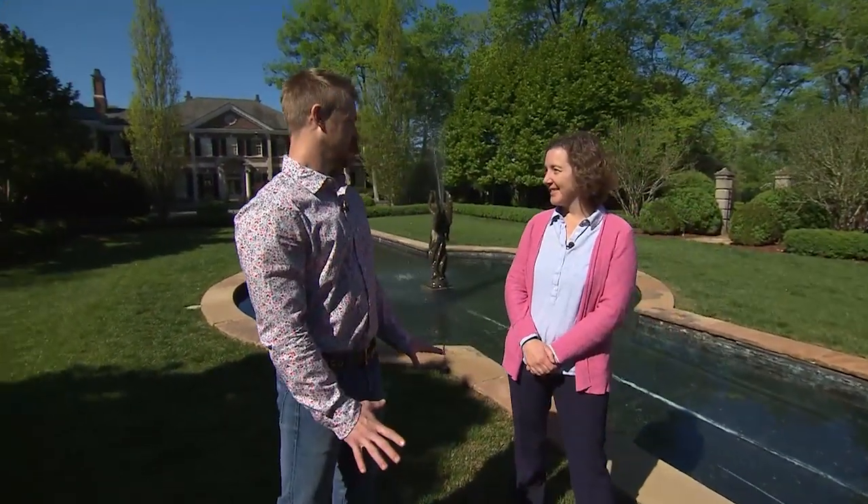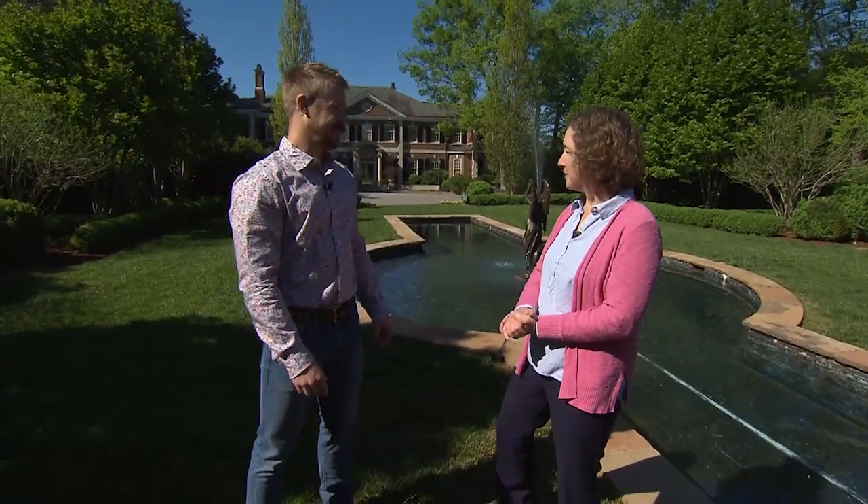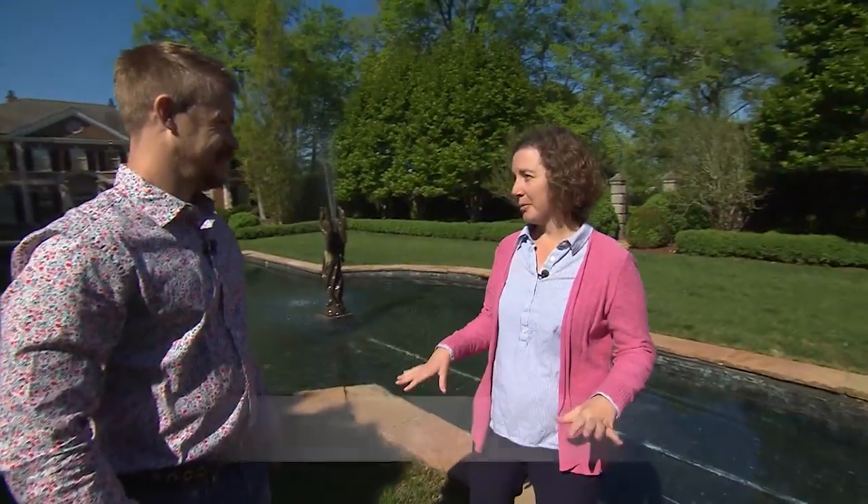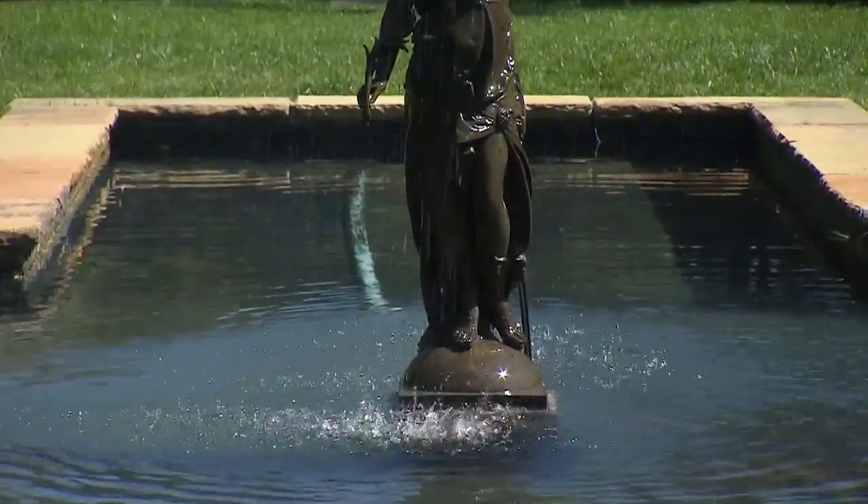This is one of the original gardens to the house. This is the Tennessee Residence — it was built from 1929 to 1931, and where we are right now is the historic garden, which is original to the site when the Wills family lived here. It became the Tennessee Residence and home to our governors in 1949 when it was bought by the state.